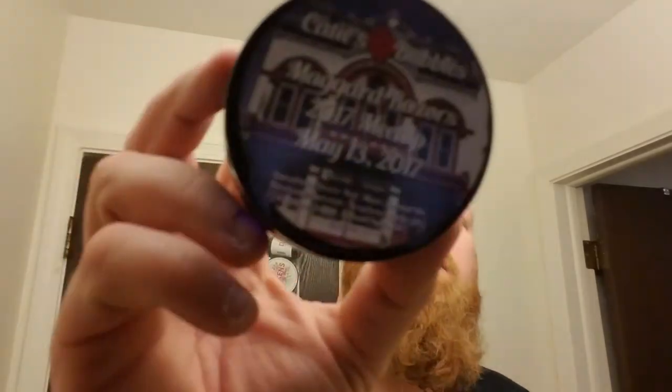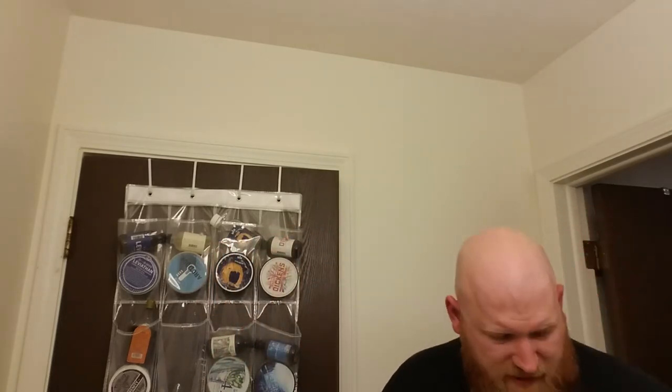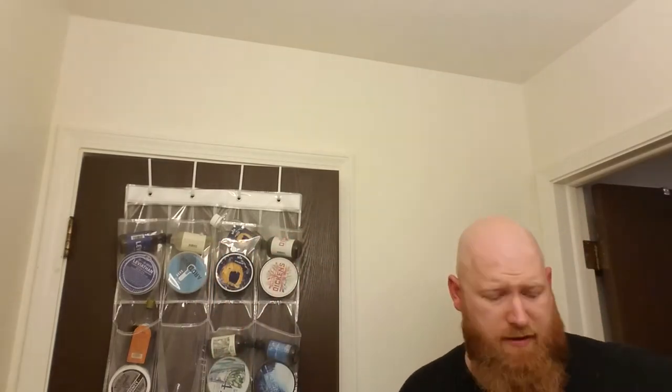Another one I picked up was the Katie's Bubbles Maggard's Meetup shave soap — another one of the samples. The aroma of this I can't really place, but I'm going to try it. Smells good, I just... there's a lot going on with it.